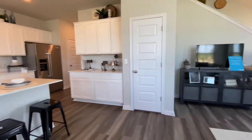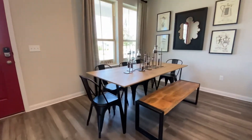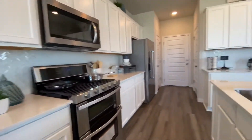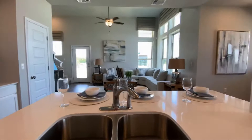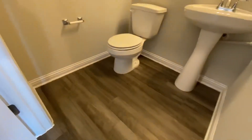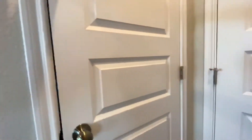Nice living area, nice kitchen. Dining room over here. It's a good plan to entertain — open, talk to your friends and family. You got your half bath right here so all your guests don't have to go upstairs; they can just use that one right there.